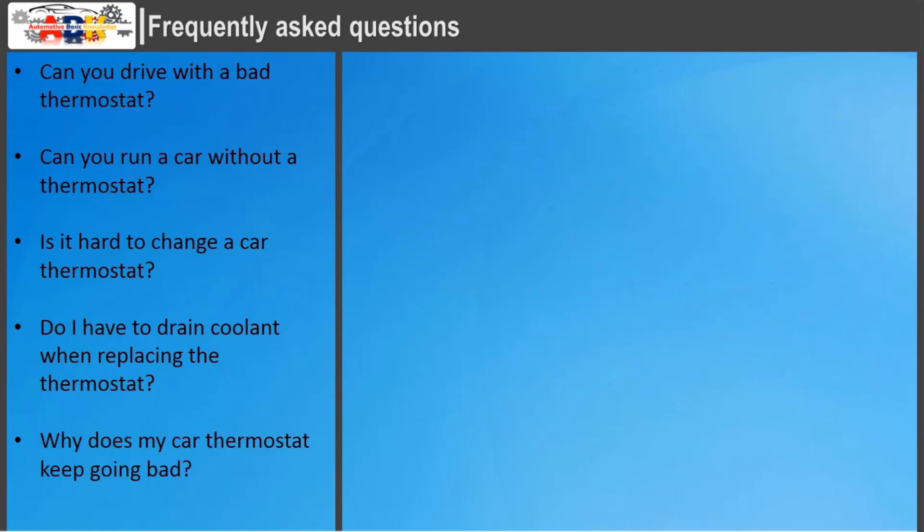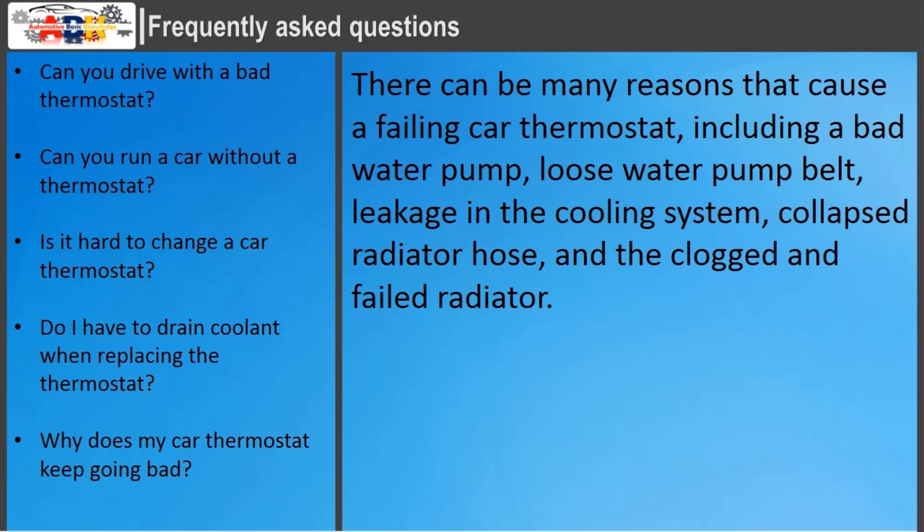Why does my car thermostat keep going bad? There can be many reasons that cause a failing car thermostat, including a bad water pump, loose water pump belt, leakage in the cooling system, collapsed radiator hose, and a clogged or failed radiator.